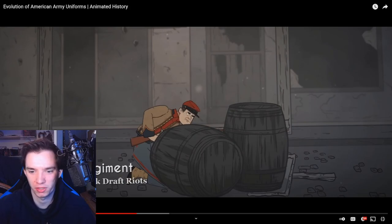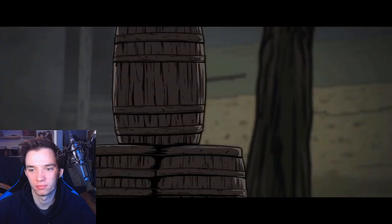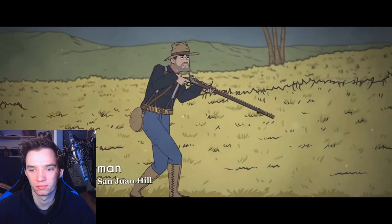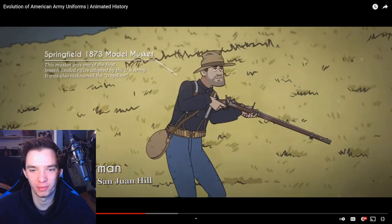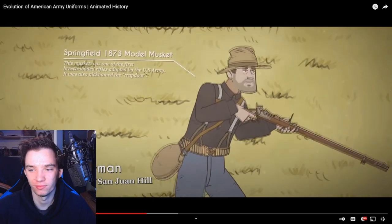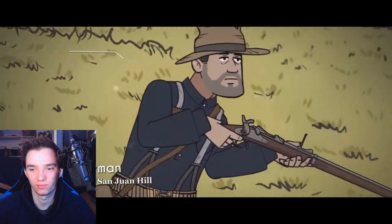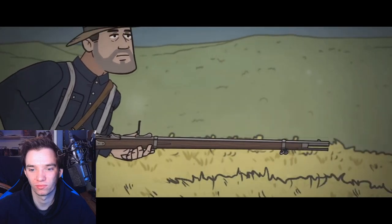I love the amount of detail that Armchair Historian puts into the clothing. As the United States began its expansionist phase, the army continued to modernize and adapt to the changing battlefield. The Springfield 1873 model musket was one of the first breech-loaded rifles adopted by the U.S. Army. The Montana-peaked design hat was adopted by the army as a service cover, and the army also developed a tropical lightweight uniform for its campaigns in East Asia.